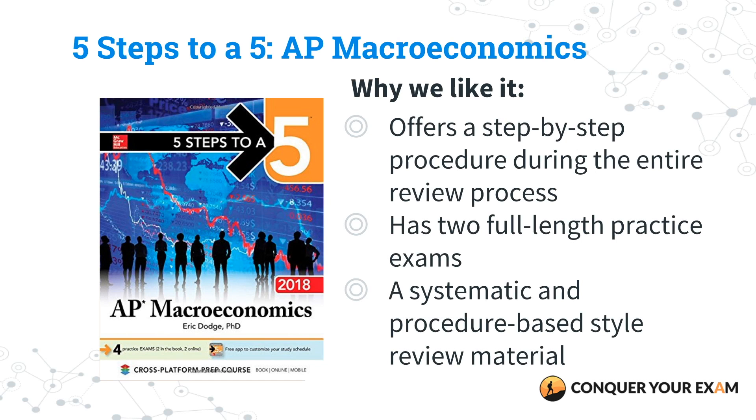The next one is Five Steps to a Five AP Macroeconomics. We love Five Steps to a Five books because they provide really clear step-by-step procedures during the entire review process. They have full-length exams — in this case two exams in the book and another two online — and there's a really systematic and procedurally based way to how you approach prep. So if you're the type of student that likes to have strict guidance on study guides, this is what to use.